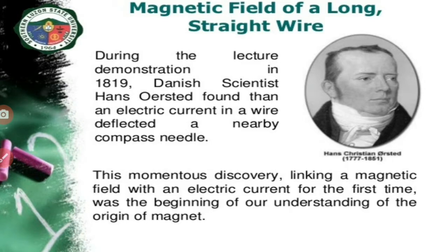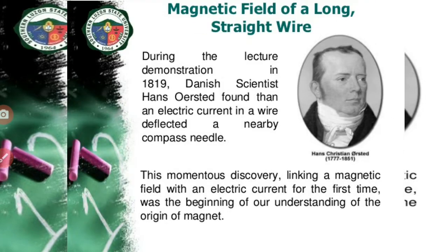Both electricity and magnetism have been known for more than 2000 years. But it was only about 200 years ago, that is in 1820, that it was realized that they were intimately related. And the relation between electricity and magnetism was found by a Danish physicist, Hans Christian Oersted, during a lecture demonstration in 1820.